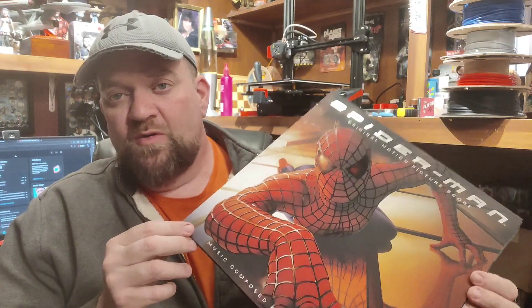Hey everybody, welcome back to H&S Collectibles. This is Cody — Colored Vinyl Tuesday again. And this week we have a Spider-Man. This is the score, the Danny Elfman score.